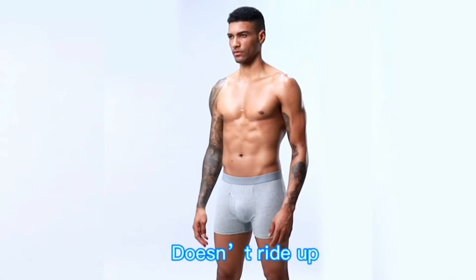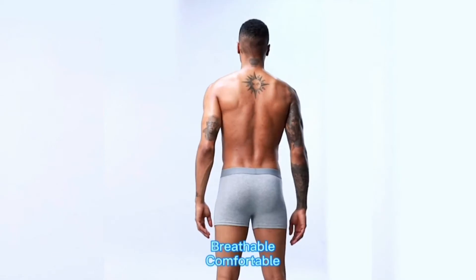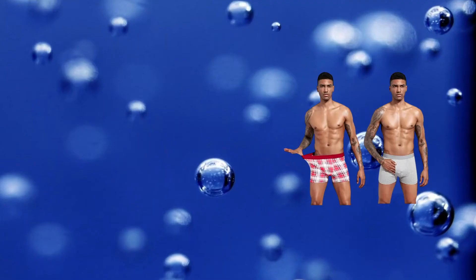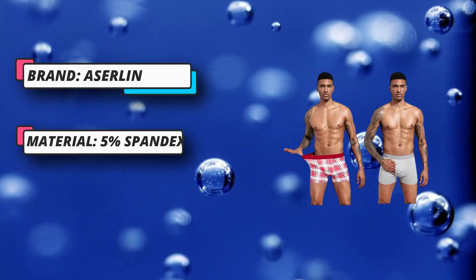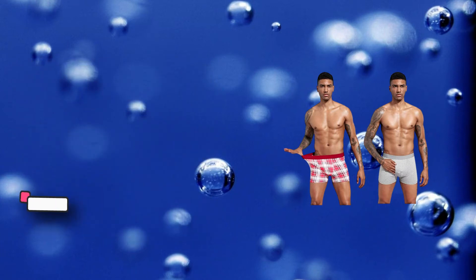Quality: natural cotton makes this men's underwear comfortable to wear and keeps you dry and breathable all day. Color: several trendy colors are available, including black, gray, blue, red, brown, bright colors, stripes, lattice, and camouflage. Won't fade or shrink after washing.